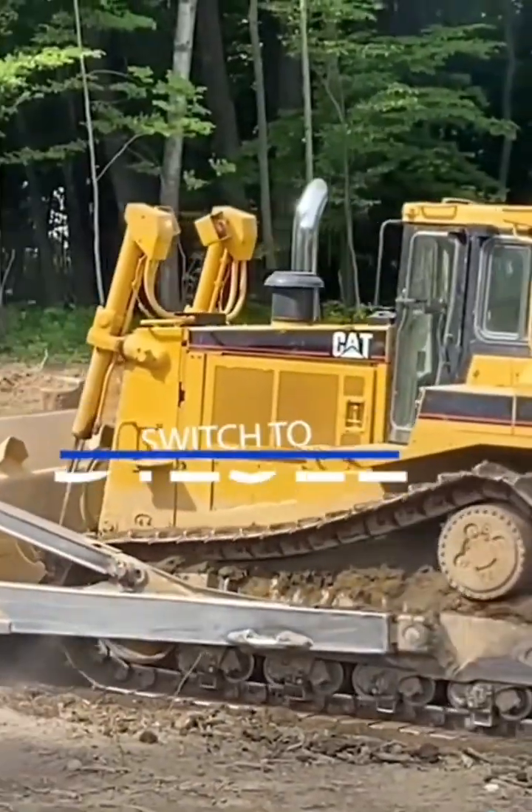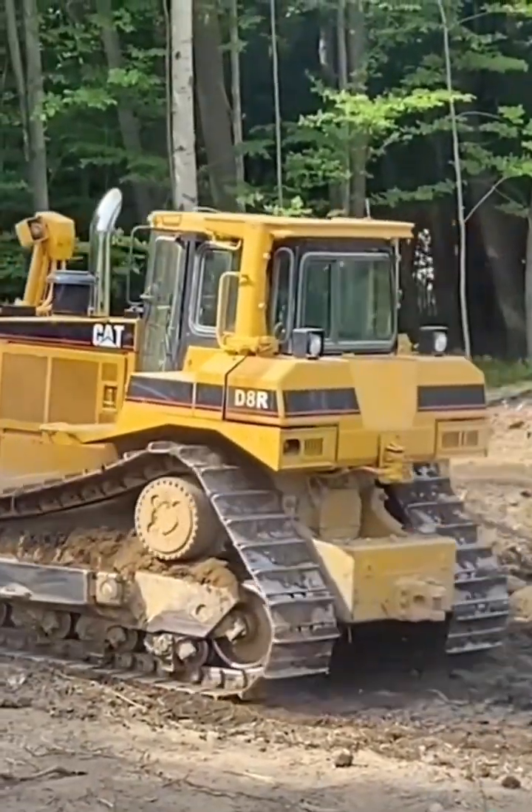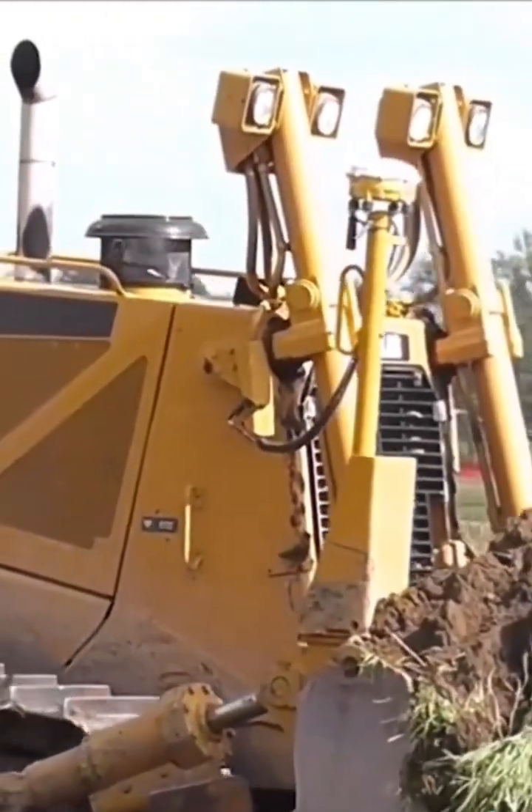Caterpillar quickly introduced the D88R with a diesel engine, which significantly improved power and efficiency. This led to modern models such as the D8R, the D8T, and the D8N.